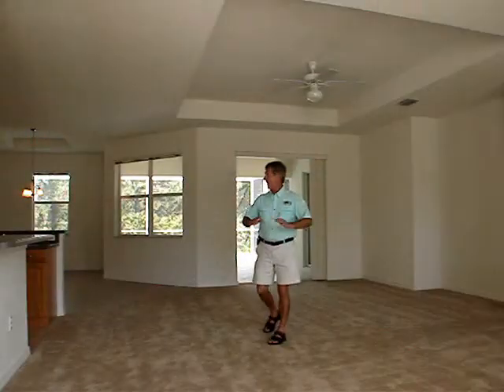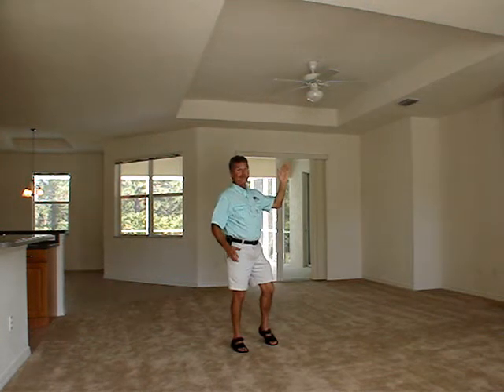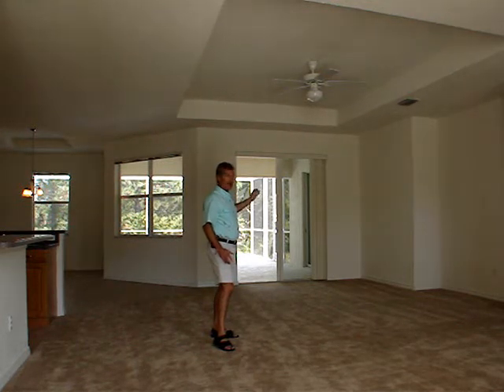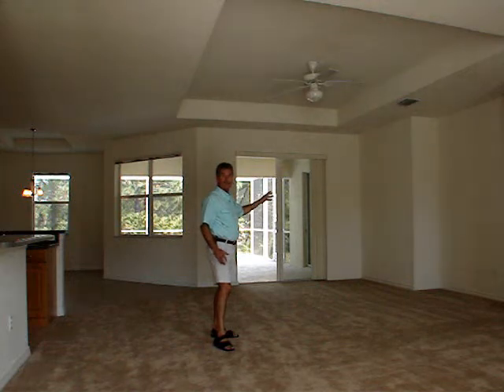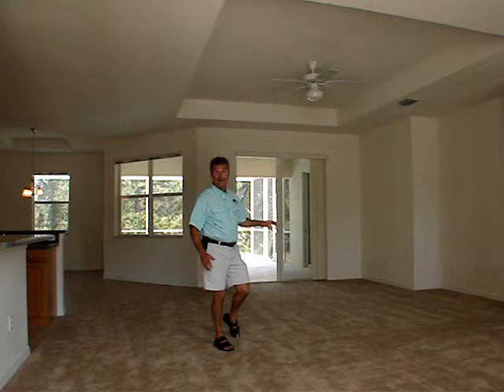Here we are — nice open floor plan, tray ceilings, eight foot sliders going out to your beautiful lanai and pool which is screened in, fully equipped with hurricane shutters, ready to go. Almost 2,000 square feet under air for $159,900 — can you imagine that?